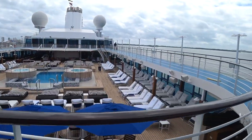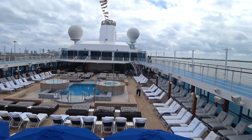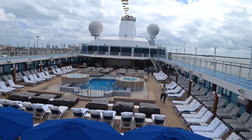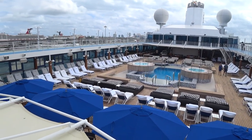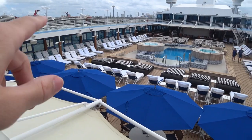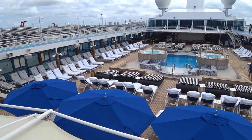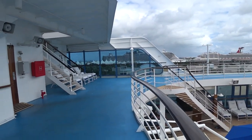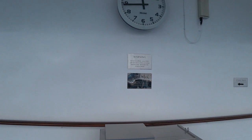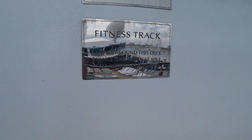This is the main pool deck on board. They've got a clock there so you know what time to go to dinner. Two jacuzzis and the main pool, plus regular lounge chairs. By the way, there's no towel check on Oceania. And nice loungers there as well. The fitness track goes around — thirteen laps is one nautical mile.